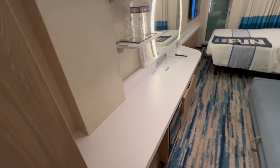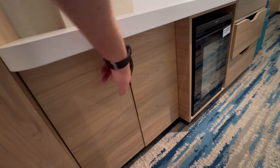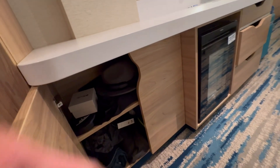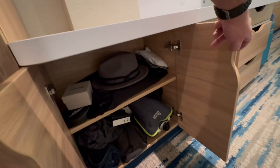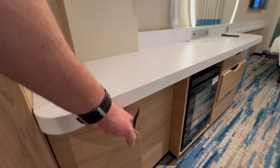One cabinet in this cove balcony that they have that not all balconies have is this little storage cabinet here with a couple of shelves. I have a bunch of my stuff in there, trying to keep the place as clean as possible for this video.